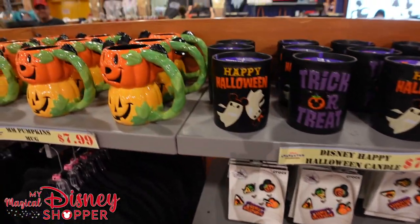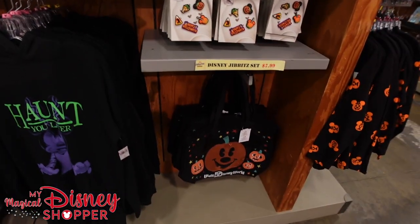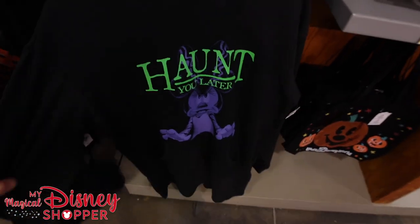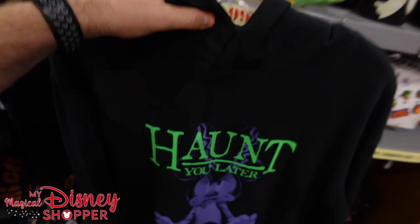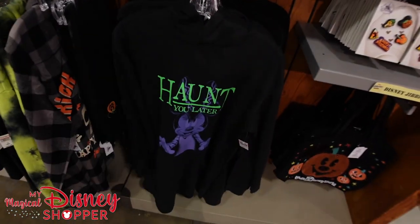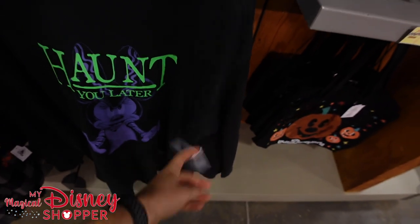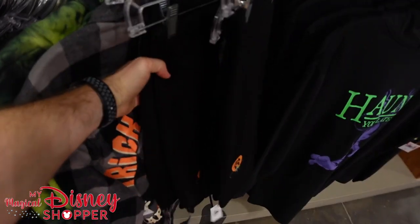They have candles at $7.99, gibbets at $7.99, a stacked pumpkin mug at $7.99, and totes. The Haunt You Later hooded sweatshirt - even in an extra small, look how long it is, almost like a dress. But if you like it nice and baggy it's great. These are $35, they were $70 - right at that half-off mark. There are also a few pairs of sweatpants left for $14.99.